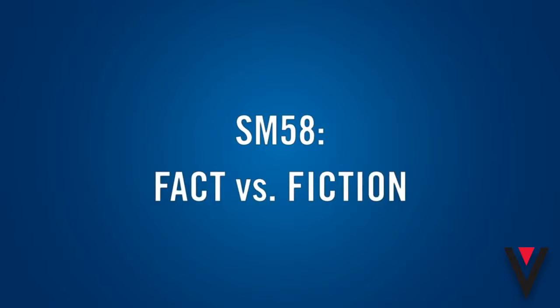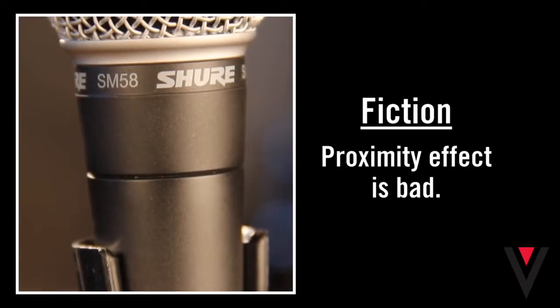Chad, let's talk about proximity effect. That term gets thrown around a lot and a lot of people don't know exactly what it means, but I know that it's somehow related to the polar pattern. Tell us about that.